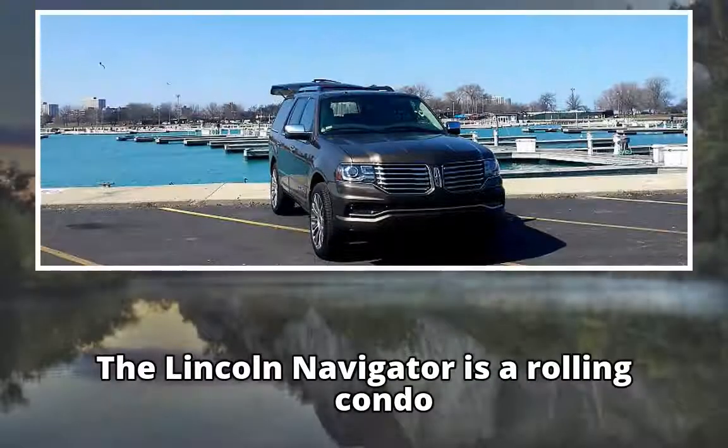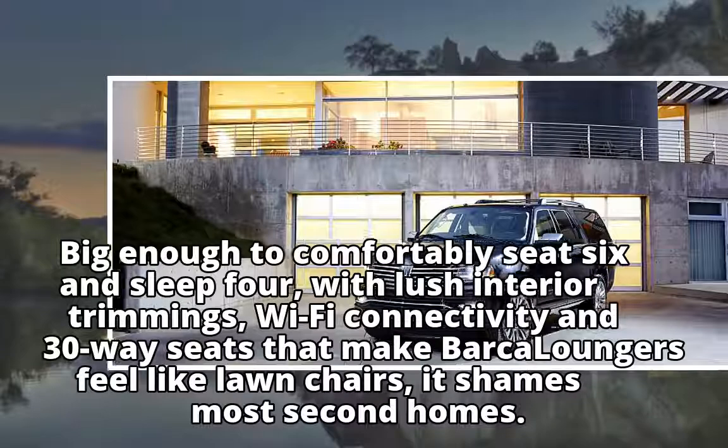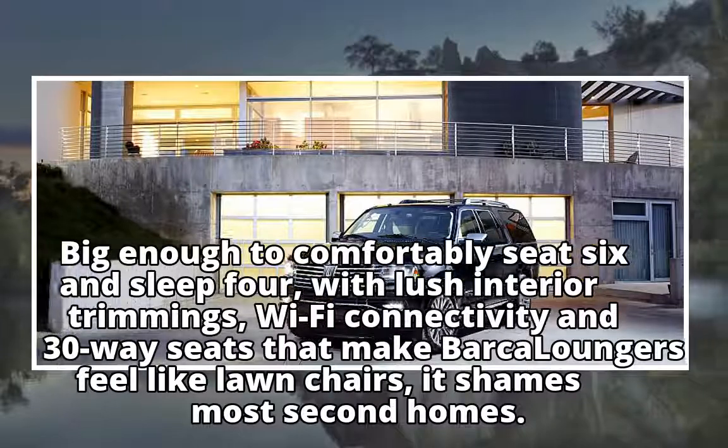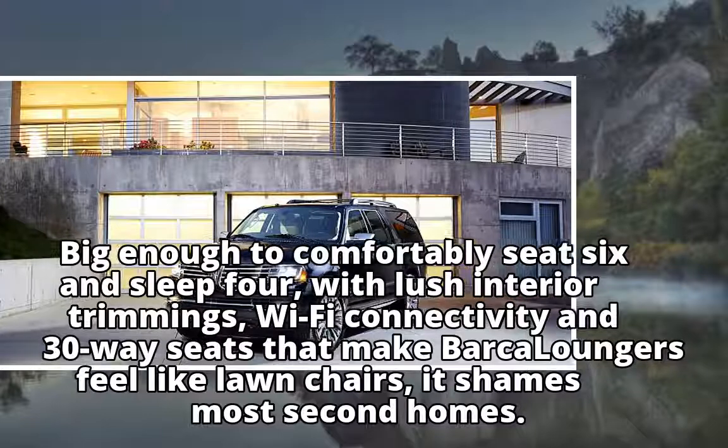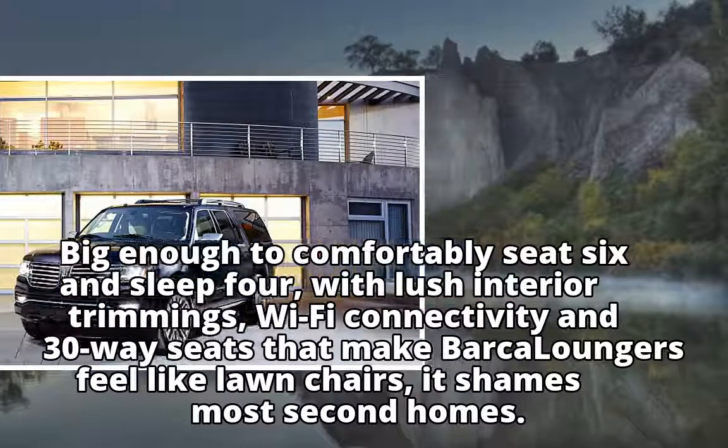The Lincoln Navigator is a rolling condo. Big enough to comfortably seat six and sleep four, with lush interior trimmings, Wi-Fi connectivity, and 30-way seats that make Barcaloungers feel like lawn chairs — it shames most second homes.